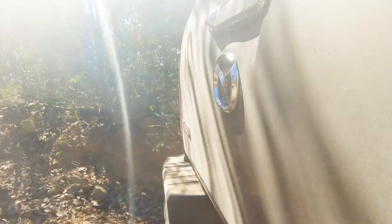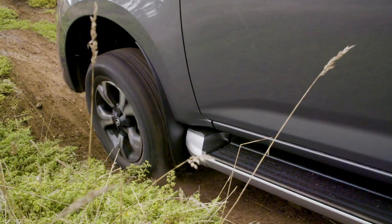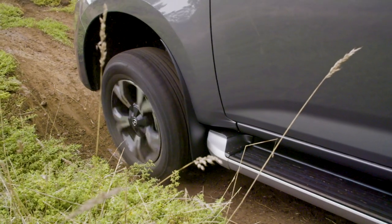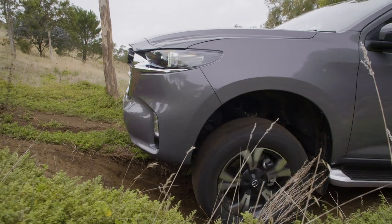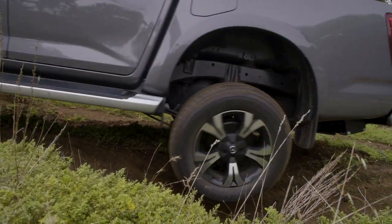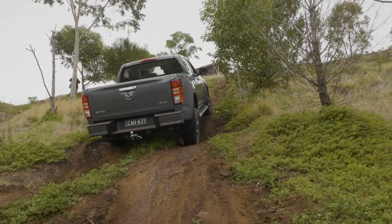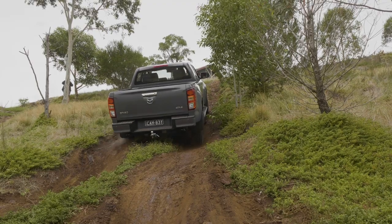Off the beaten track, we were surprised to have the BT-50 pull up short at the first obstacle on our hill climb, wheels spinning and not going anywhere. The only thing we can put this down to is that the BT-50 had 18-inch wheels and tyres on it compared to the 17s on the Isuzu D-MAX we had on the same day. It finally made it up the hill with the rear diff lock engaged, but it wasn't pretty.